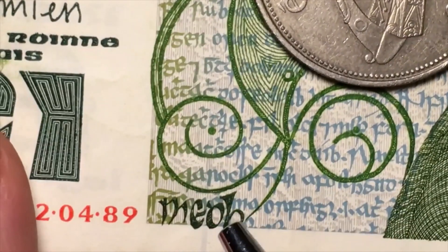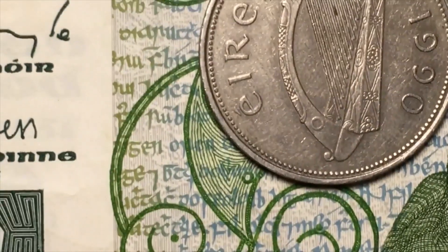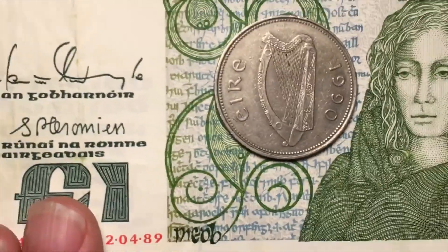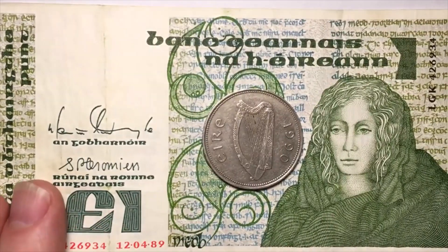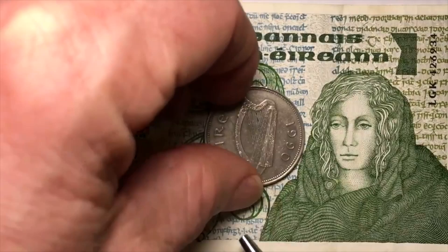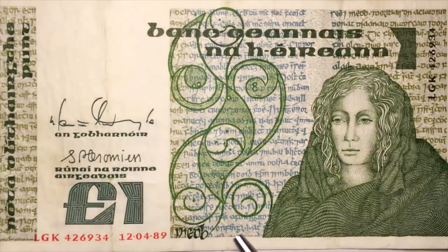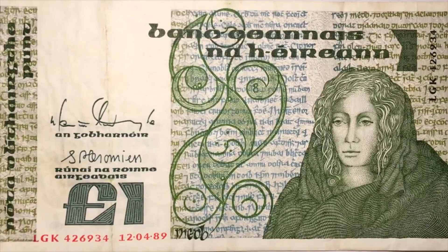You can also see the name spelled down here at the bottom of the note, sometimes in what I believe is Gaelic. If we look at this note, we see it is from the year 1989. We'll take the coin off and come back to that later — so it's dated 12/4/89.